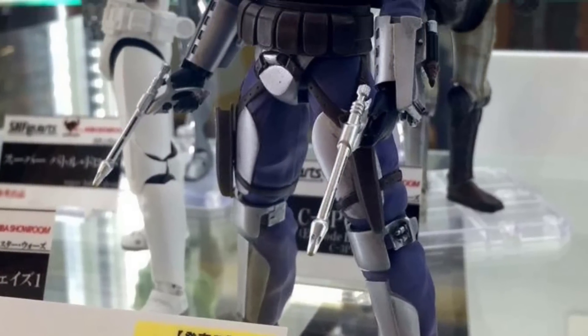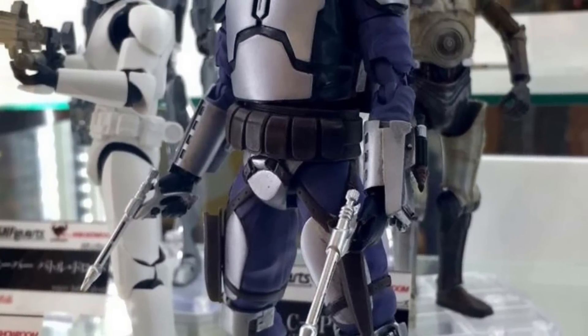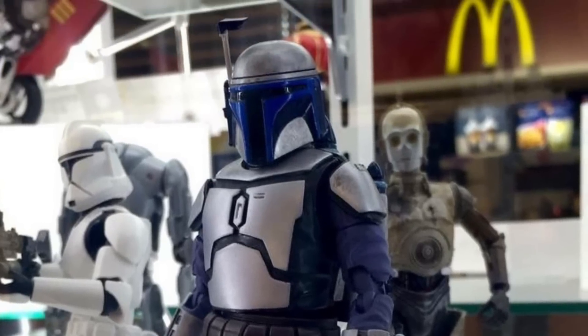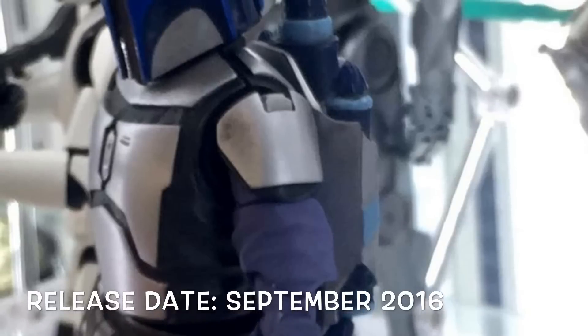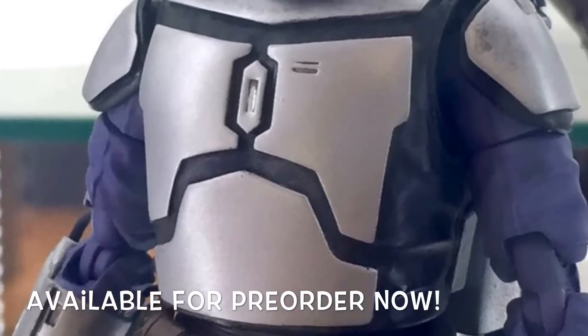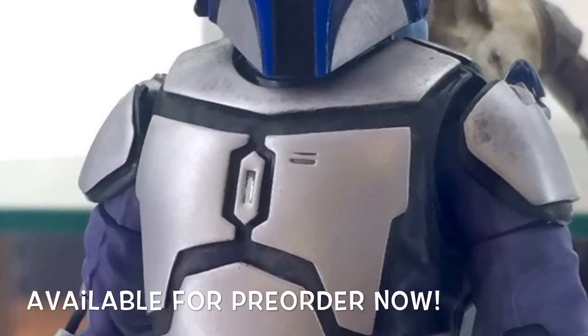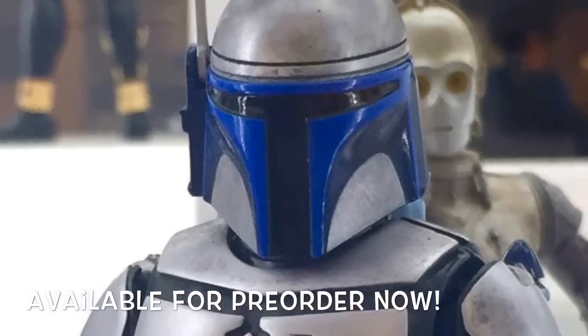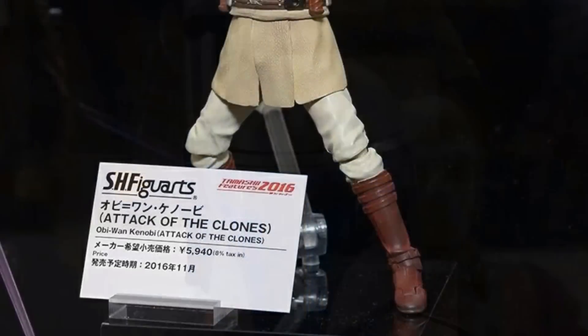Moving on, here are some display images of the SH Figuarts Jango Fett and this piece looks incredible — they did an awesome job with it. He is releasing this September so I cannot wait to own this. His pre-order kind of snuck up online; I didn't even realize he went up for pre-order, but I cannot wait to get this figure.